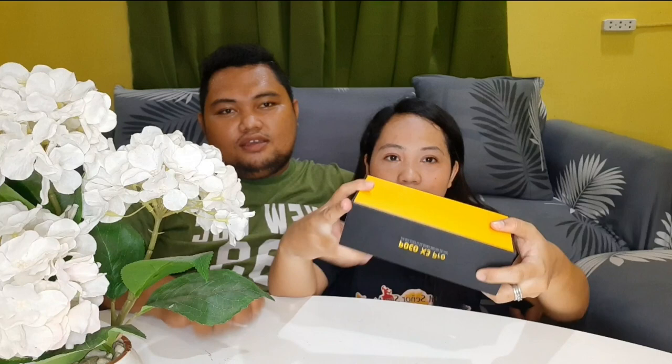Actually guys, to be honest, we already opened this and checked it. We just made a video so you can see what's inside the box when you buy it — the specs list, how many gigabytes, and how many megapixels the camera has.